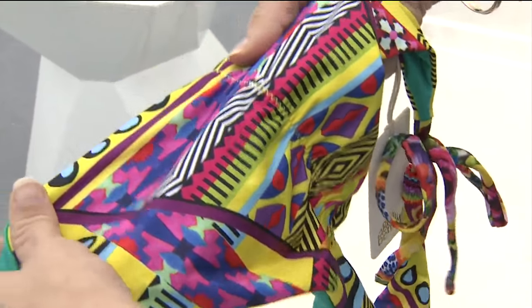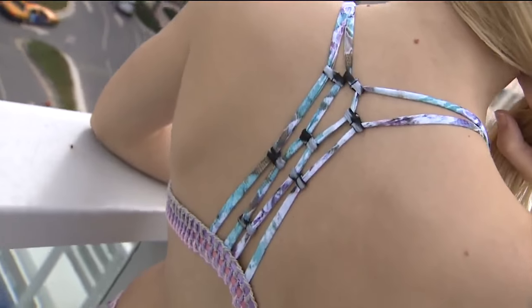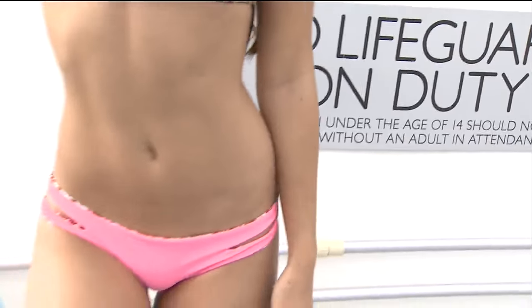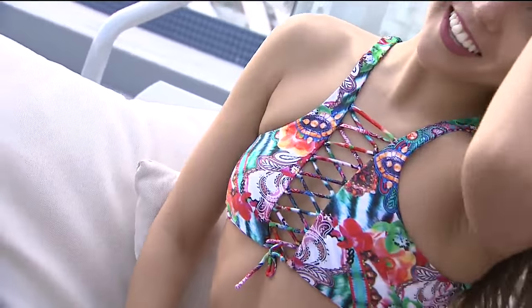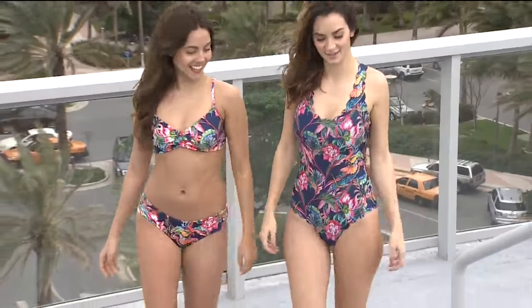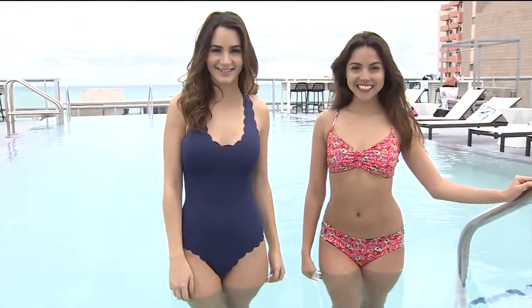Reversible swimwear can be flipped inside out. You may have a solid on one side and a print on the other, but I'm also seeing prints on both sides. Go from matching top and bottom to a fluorescent bottom or maybe a bright top. You can turn the top inside out, and you can also flip the top around. You really want to get the maximum benefit from your clothing and your swimwear in general, so you have multiple looks in one.